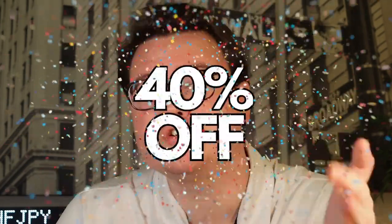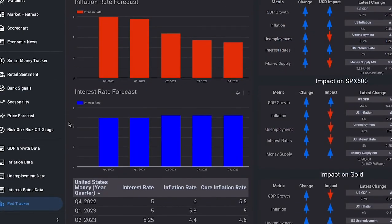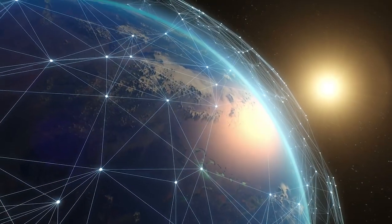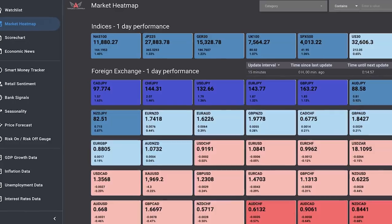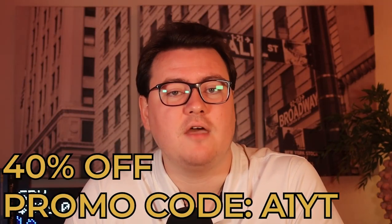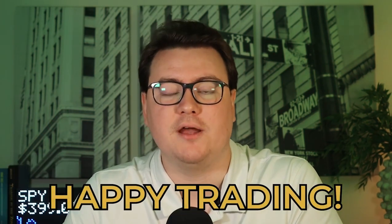Did you know that you can get 40% off the Edge Finder right now? Our advanced market scanning software, the Edge Finder, was first released one year ago in April. So to celebrate, we're doing an anniversary sale. Over the past 12 months, we've helped traders all over the world sharpen their skills and find better trades. This is the best time ever to get the Edge Finder at this massive 40% discount — whether you're a day trader, swing trader, fundamental or technical trader. Use promo code A1YT at checkout.